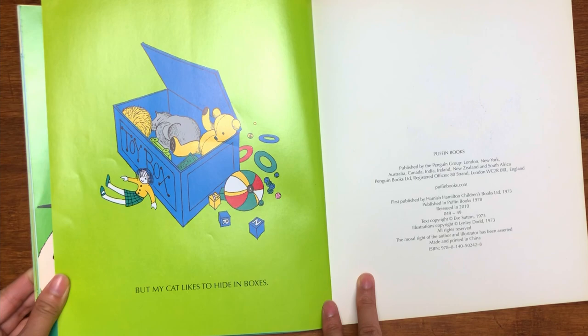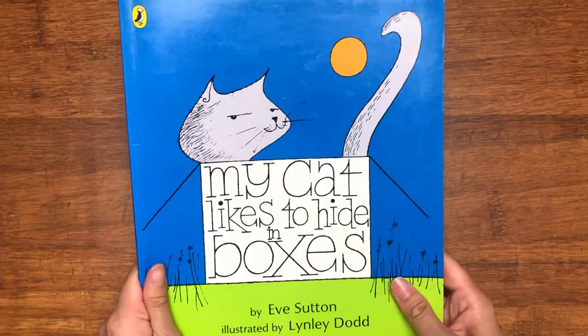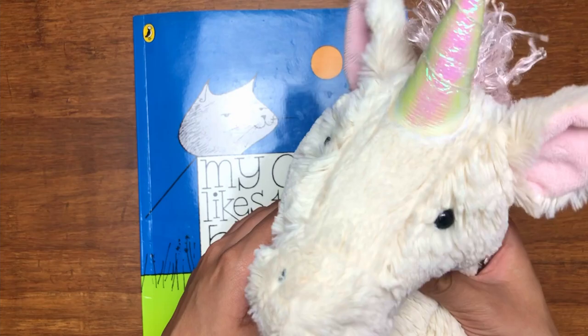What a cute book — My Cat Likes to Hide in Boxes! I really enjoyed that, Daisy. Did you like it? If you really enjoyed the book like myself and Daisy, please give us a thumbs up and subscribe if you'd like more. Thank you! Bye-bye!